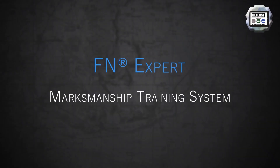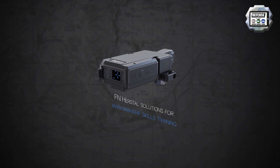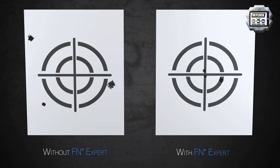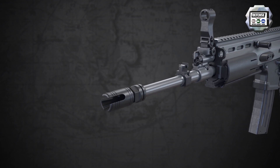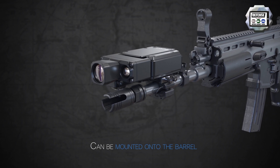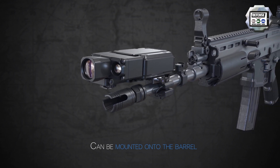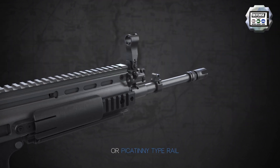We have the FN Expert, which is a training device that can be fitted onto a live weapon — whether it's FN or another manufacturer's, or even airsoft. You can now train easily with a kit that can be set up within minutes in any condition: outside in rain and snow for realistic training, or inside barracks or any indoor area without any logistics requirements.